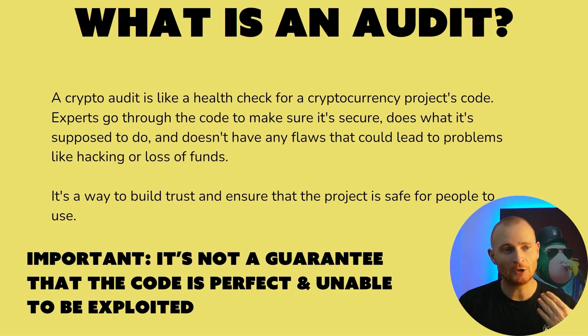We catch exploits by doing audits. A crypto audit is like a health check for a cryptocurrency project's code. Experts go through the code to make sure it's secure, does what it's supposed to do, and doesn't have any flaws that could lead to problems like hacking or loss of funds. It's a way to build trust and ensure the project is safe for people to use. It's not a guarantee that the code is perfect and unable to be exploited, but it is a thorough check.